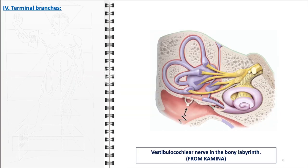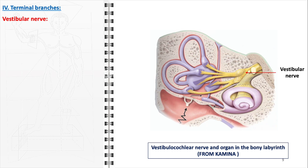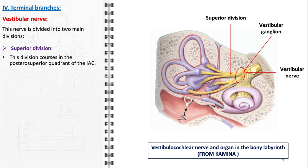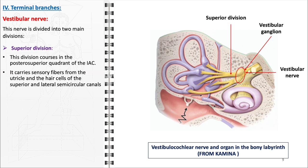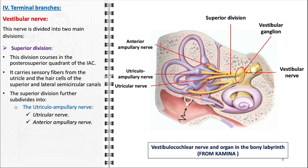The terminal branches of the vestibulocochlear nerve — the vestibular and cochlear nerves — have distinct and crucial roles in the sensory system. The vestibular nerve originates from the vestibular ganglion and is divided into two main divisions, each responsible for conveying sensory information from different parts of the vestibular apparatus to the brain. The superior division courses in the posterosuperior quadrant of the internal acoustic canal, carrying sensory fibers from the utricle and the hair cells of the superior and lateral semicircular canals. It further subdivides into the utricular ampullary nerve, which divides into the utricular nerve and the anterior and lateral ampullary nerves.